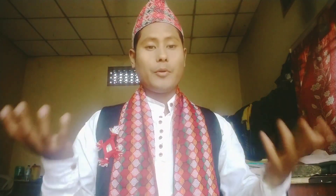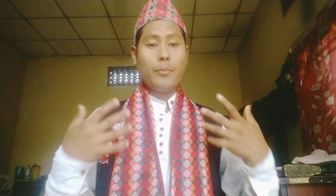Please let me know in the comment section below, guys, how I'm looking in Nepali traditional dress. Let me show you guys how I'm looking.